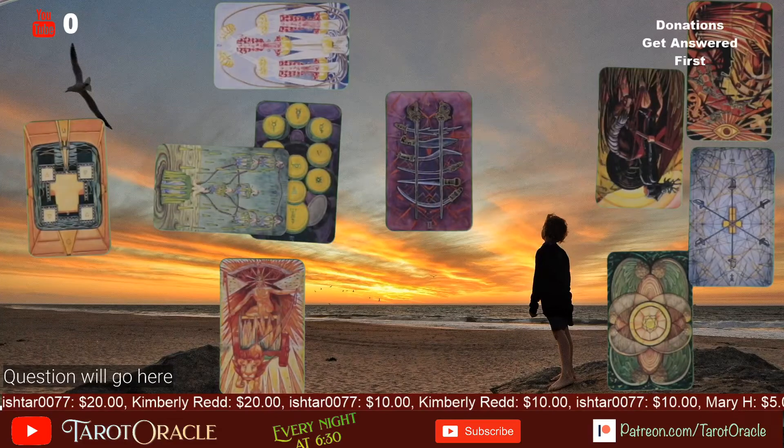I'm Taylor Oracle and this is a new feature for this stream. So let's say you're reading the Celtic Cross and you really can't tell what in the world's up — what card is what, what card is doing what.